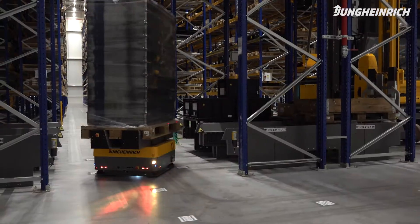It is a very special project. It is the first time that Jungheinrich has deployed this combination worldwide.